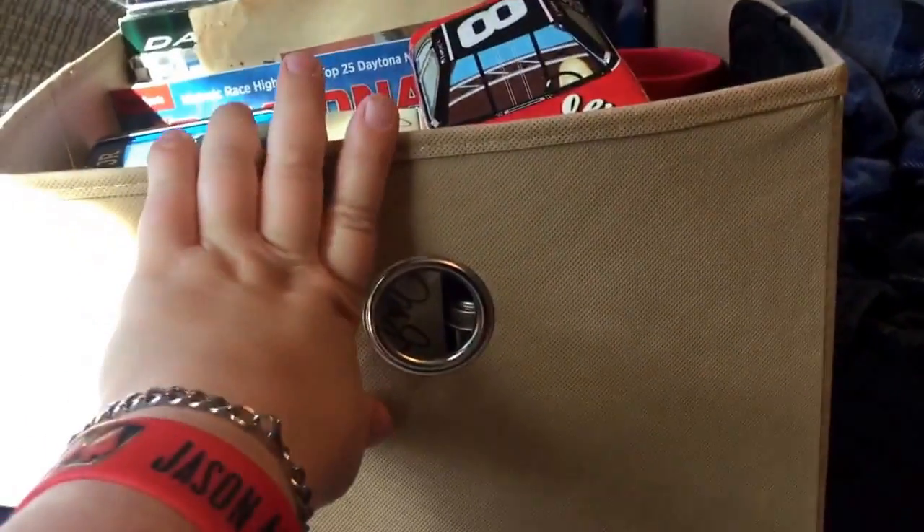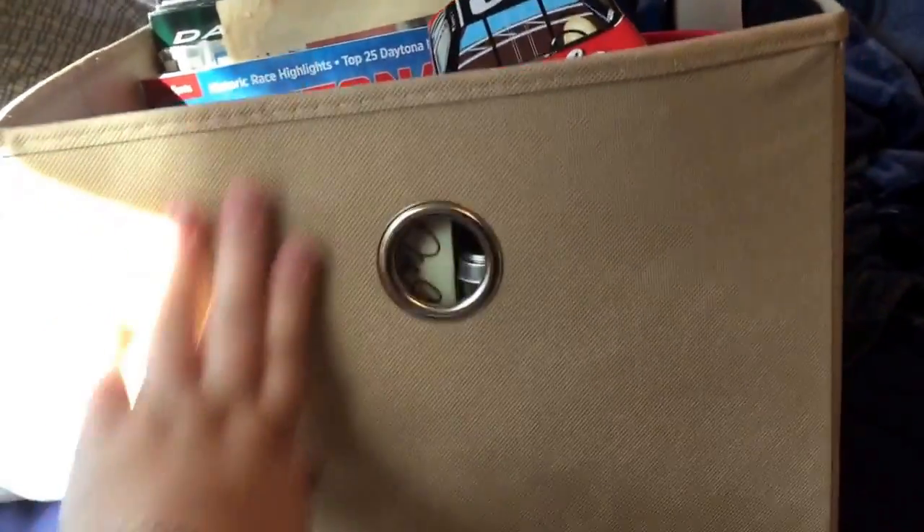Hello everybody, here is a video log of part of my collection. I have a few collections, but I figured I would start with one of them, and if I get good feedback, I might do more in the future. So let me know what you guys think, but I am going to start with my Dale Earnhardt Jr. collection. I do have a lot in this tub, and I have quite a bit on display as well, so I'll try to get through what I can here.